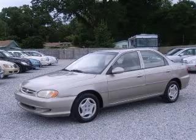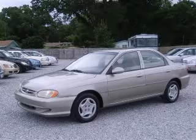We are proud to present this excellent 2000 Kia Sephia. This Sephia has a four-cylinder engine and an automatic transmission.